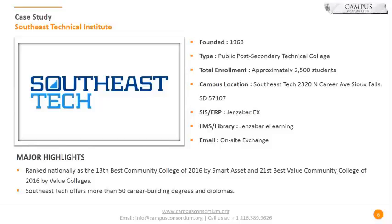For email, we're using on-site Exchange. Those are some of the different systems that Black Belt Help has been assisting with support for since July. Some of the major highlights for Southeast Tech recently: we've had some recent awards that we are very proud of, we've also gotten a Noel Levitz Retention Award, and we've got over 50 career-building degrees, diplomas, and certificates as well.